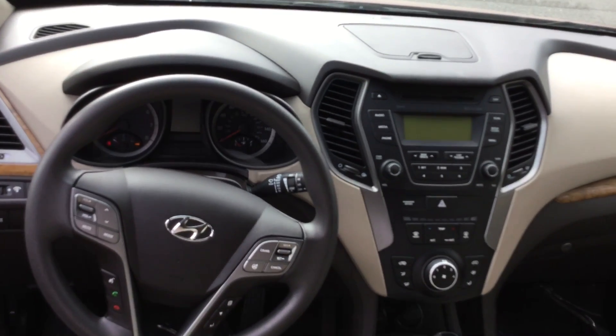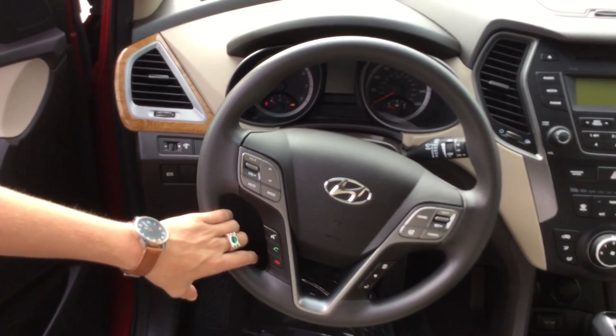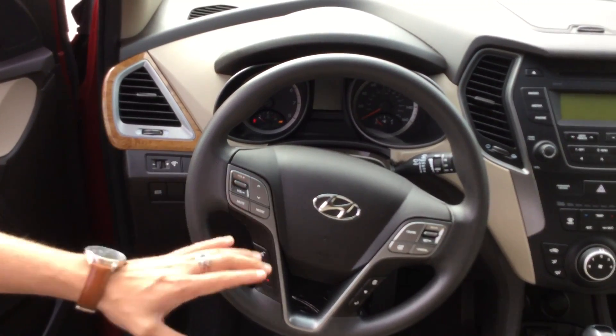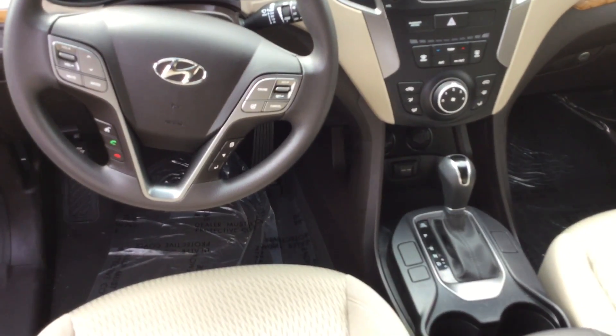It comes with all of your power options — power locks, power mirrors, power windows as well for you, Stan. You do have Bluetooth hands-free and cruise control on the steering wheel for your safety and convenience, AM-FM radio, Sirius Satellite XM radio, and auxiliary and USB ports equipped in this vehicle as well.